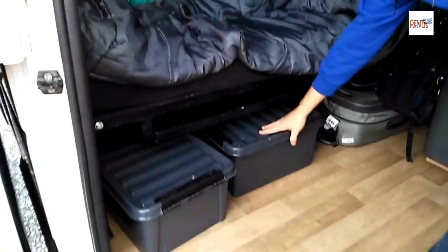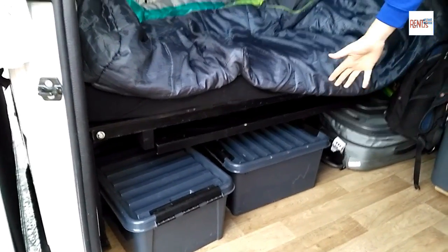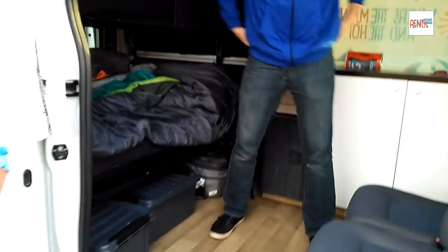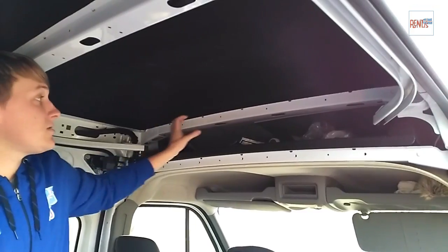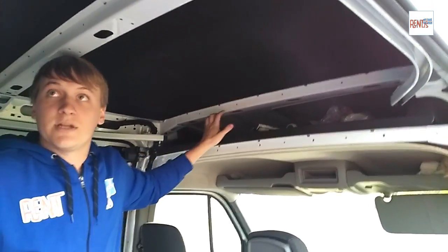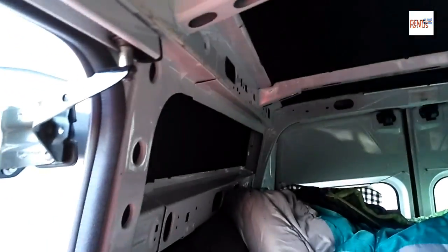This bin here is full of miscellaneous plates, bowls, utensils — anything you need to eat with. In here, there's also a lot of storage up here if you need to store miscellaneous food, paper towels, or anything extra. There's a switch here for lights that also runs on that second battery, so even if the car is off, these lights will still function.